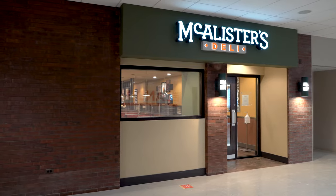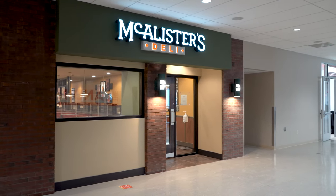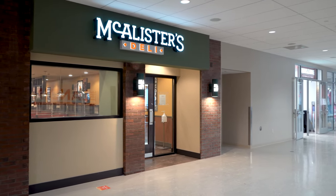The Landing and McAlister's Deli are located nearby allowing guests to grab coffee, fast-fired pizza, soups, sandwiches, salads and much more.